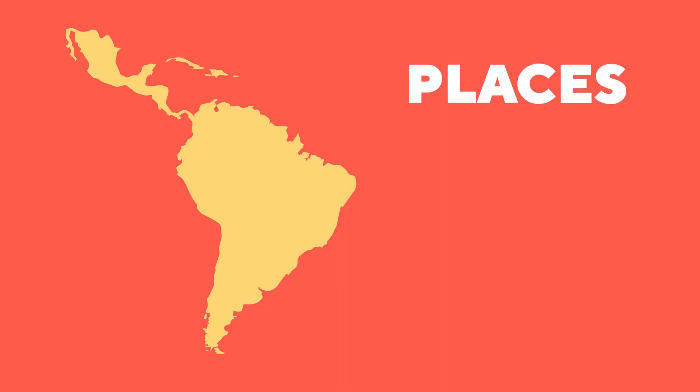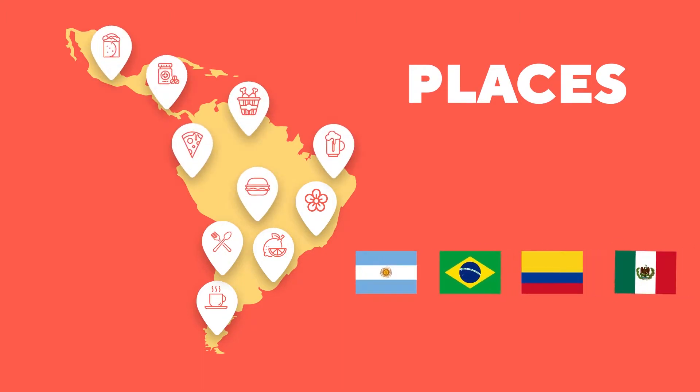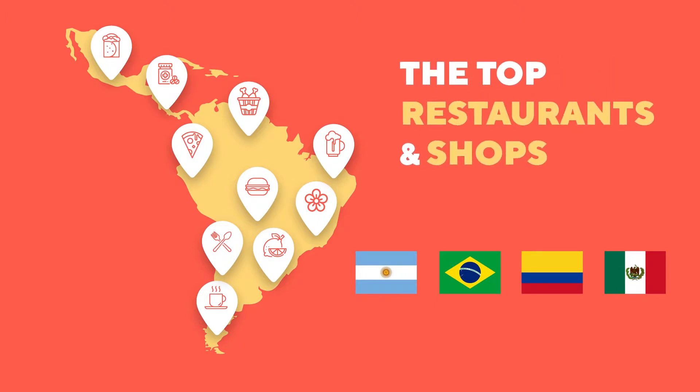First, we started by analyzing places. Every Rappi customer is unique and loves to order different things — like tacos, feijoada, flowers, or even products from groceries. We divided our data by country and by types of products to learn the top restaurants and shops users order from most.